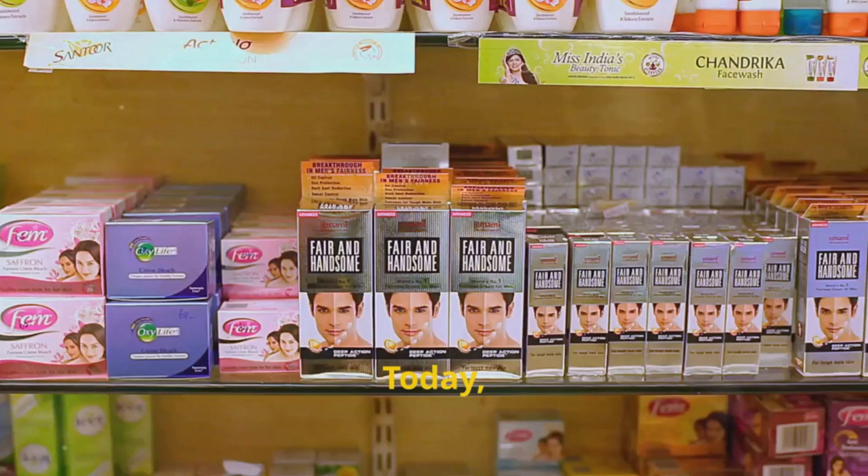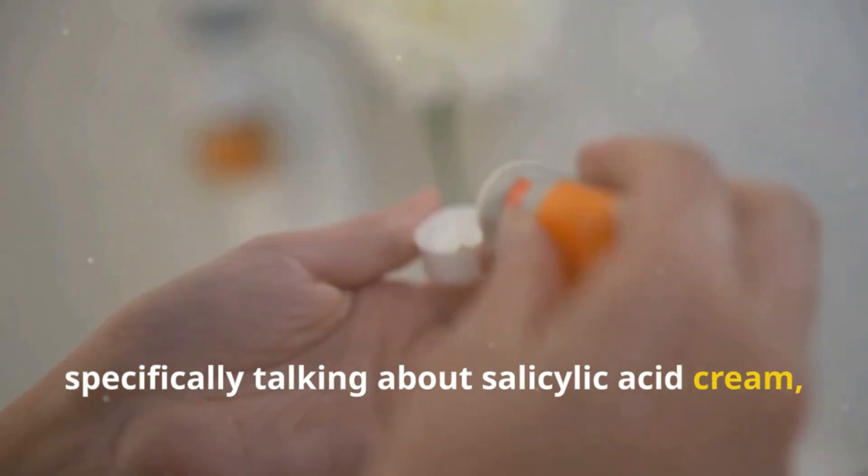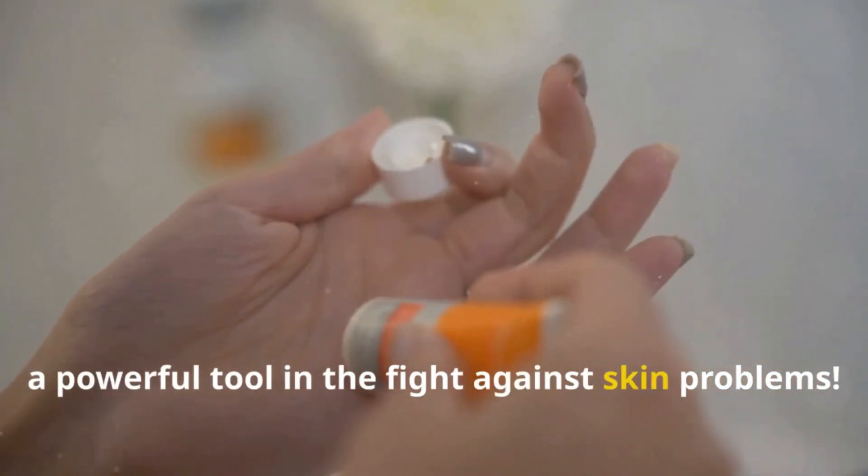Hey everyone, today we're diving into the world of skincare, specifically talking about salicylic acid, a powerful tool in the fight against skin problems.